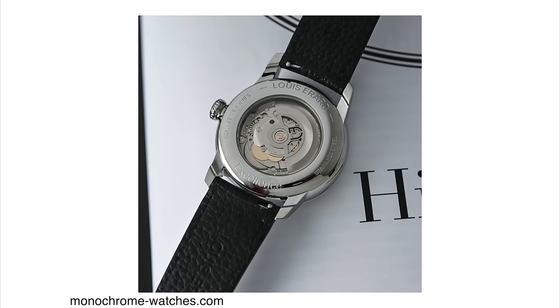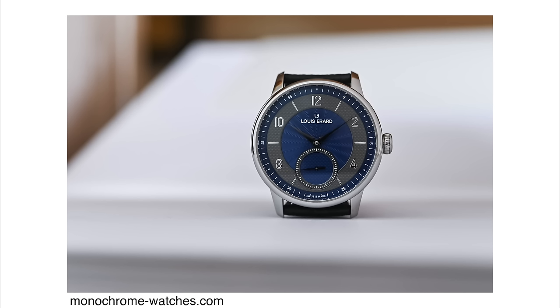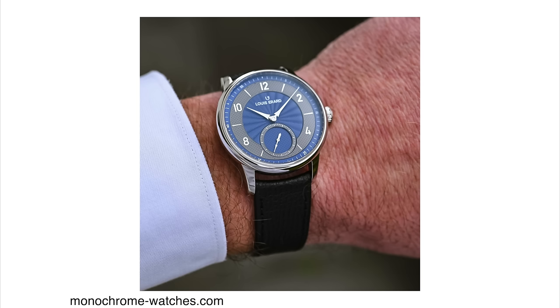The watches feature a display case back, although the movement is not much to look at. It's powered by the Sellita SW200, which has 31 jewels, beats at 28,800 vibrations per hour, and has about 38 hours of power reserve. Overall the watches look very handsome and the price is somewhat reasonable. The unique part about a watch like this — if you buy one and wear it around, chances are you will never run into another person with the same watch, unless you go to a watch show or enthusiast meeting. But out in the wild, it probably will never happen, which is kind of cool.